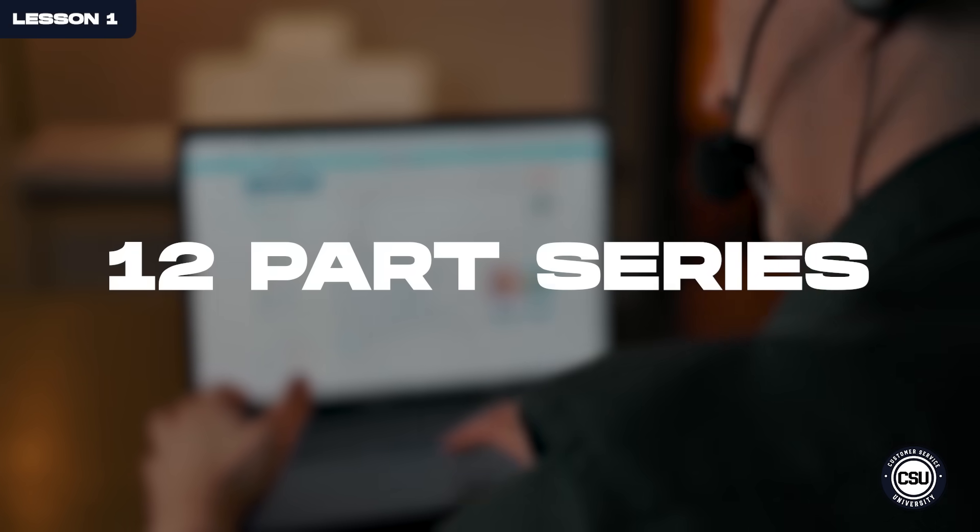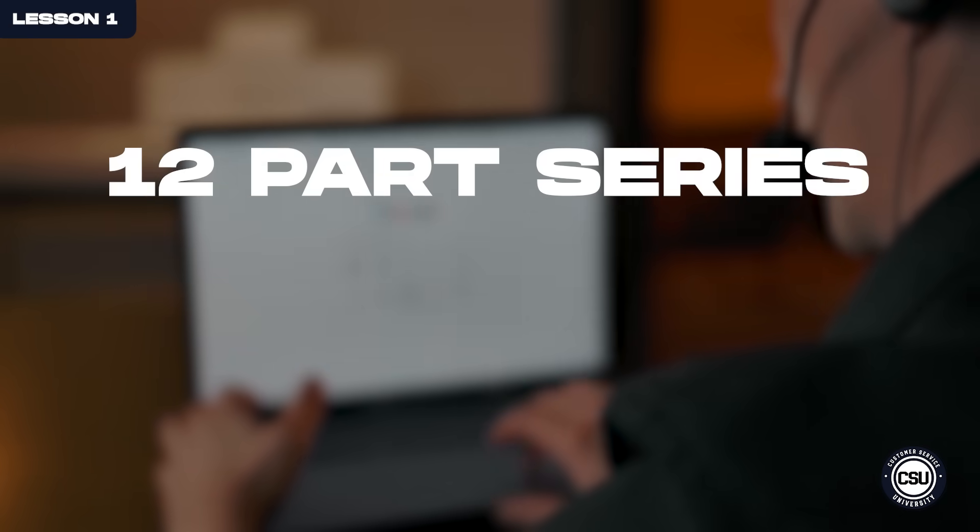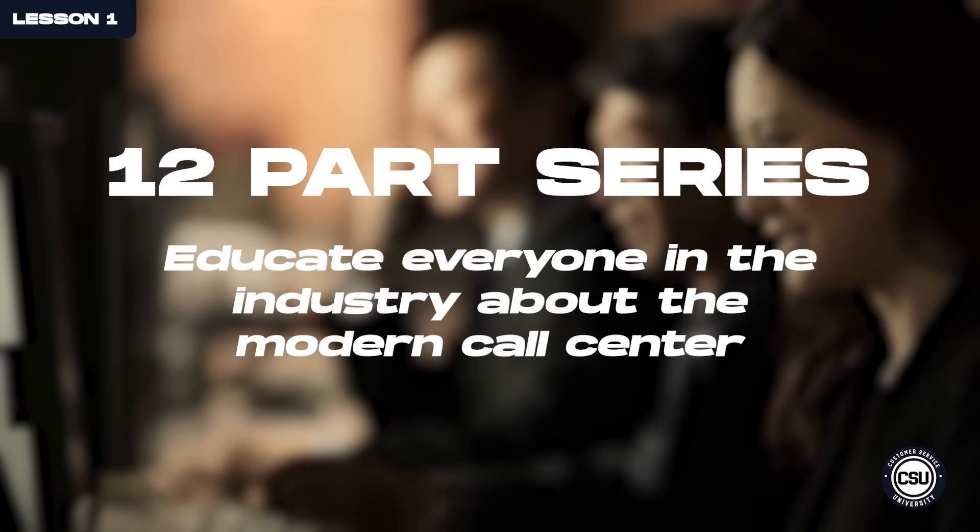Hello everyone, thank you for joining the Customer Service University. We have put together this 12-part series to educate everyone in the industry about the modern call center. There are so many questions about what it takes to be a customer experience professional within this industry. There are so many different aspects we have to tackle — from AI to security, to the tools, to the training, to the leadership — and so we are going to bring you 12 courses that will teach you everything you need to know.